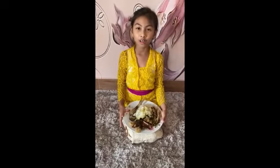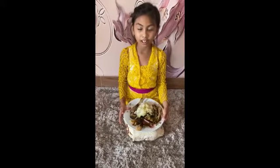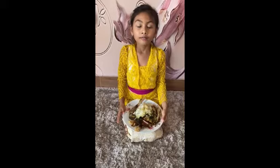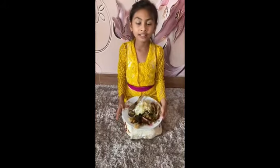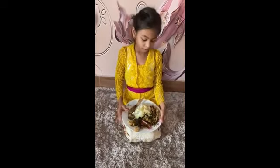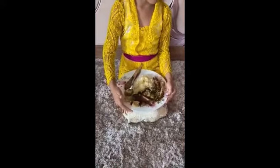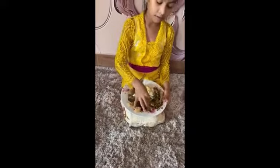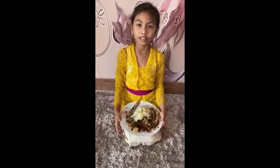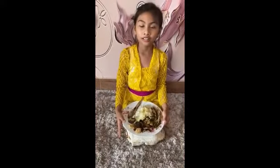Hi, today I'm going to talk about Balinese traditional food. It is babi guling. We cook the baby pig, and then we cut it into slices. We serve the babi guling with rice, sate, grupuk babi, the sauce, lawan, and the babi guling. The Balinese sauce is a little spicy and I like this one because it's crunchy and crispy. Thank you.